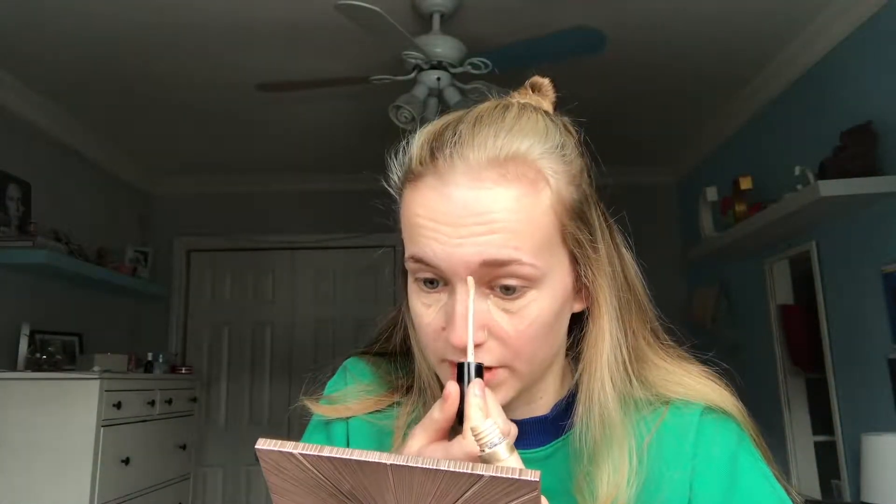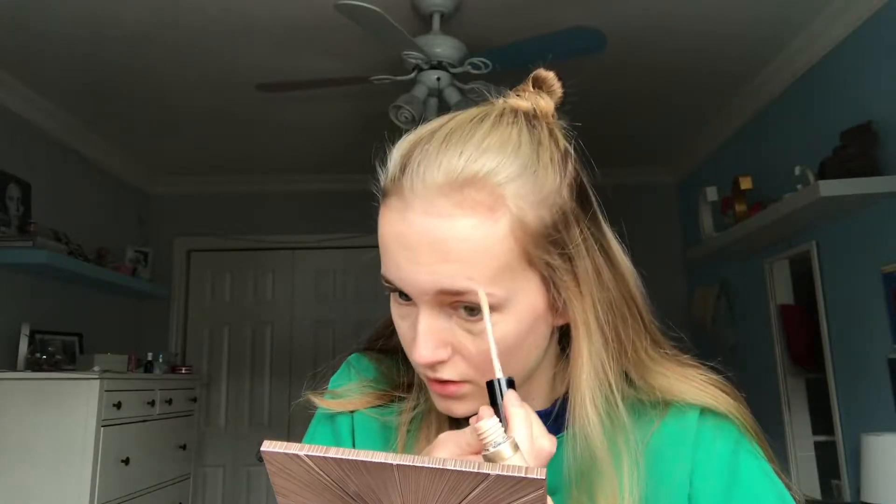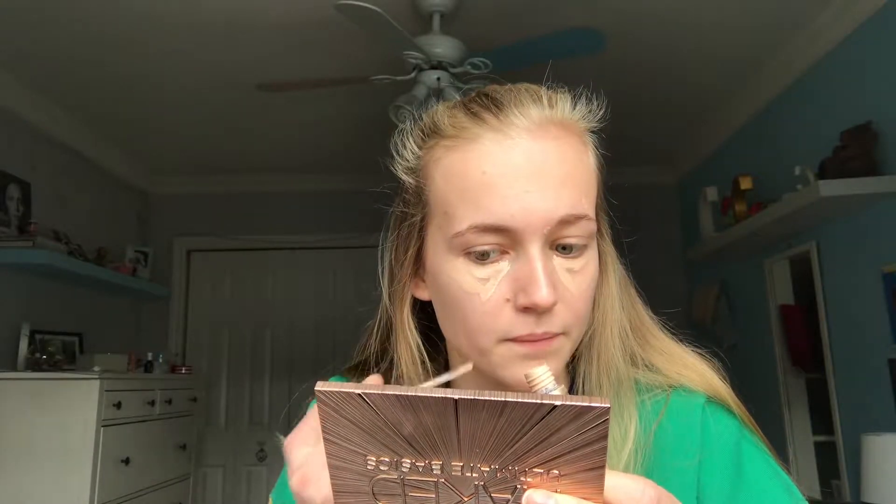I'm gonna put a big amount right there. I don't get a lot of pimples but when I do it's always right there — so that's awesome. Okay, so now that's the completed look, thanks for watching!